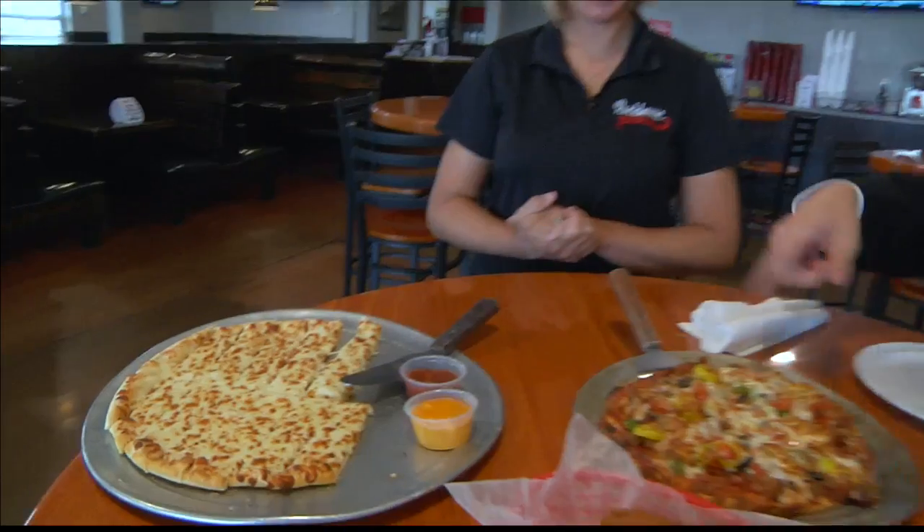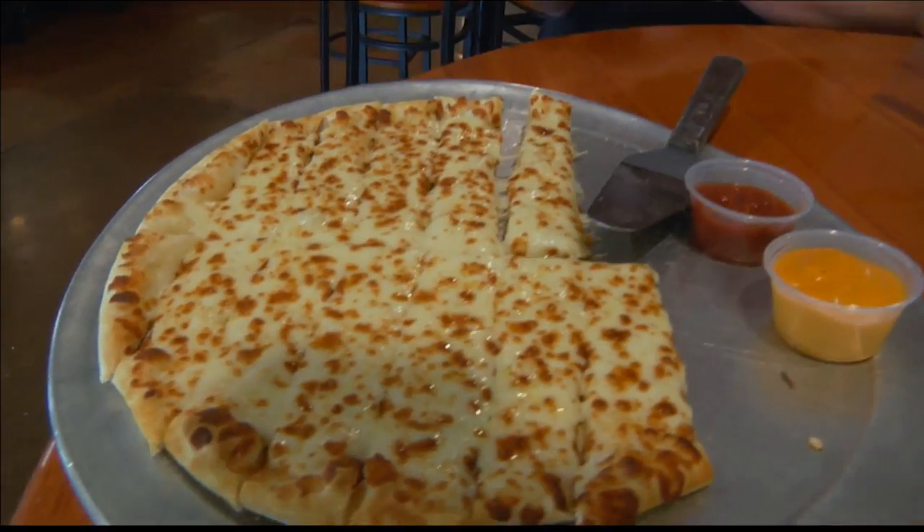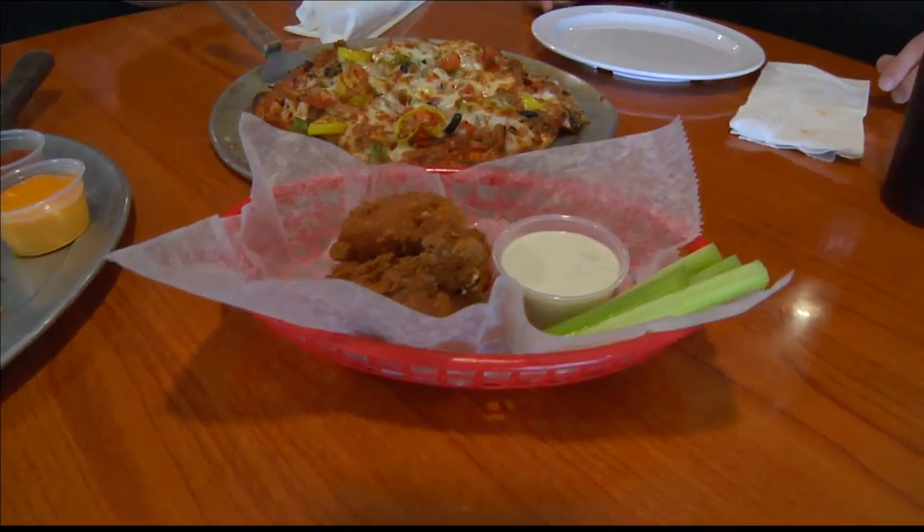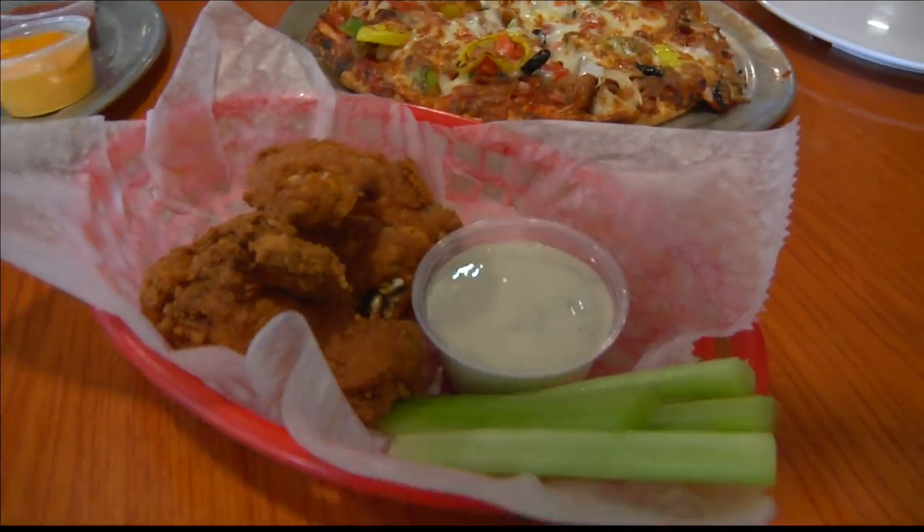We are back in Henderson at Rock House on the River, getting the pizza now. We had the appetizers earlier. Christy, give us a quick reminder of what you got. This is our cheesy bread served with two sauces, and then our seasoned wings — very meaty with a nice seasoned breading.